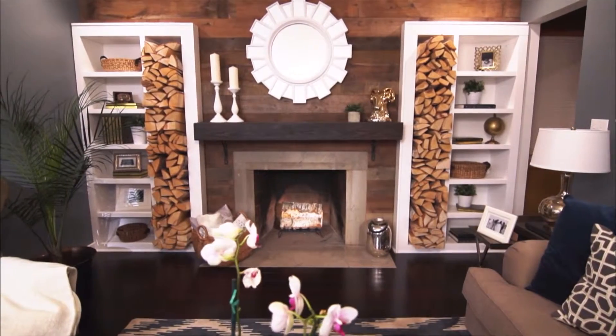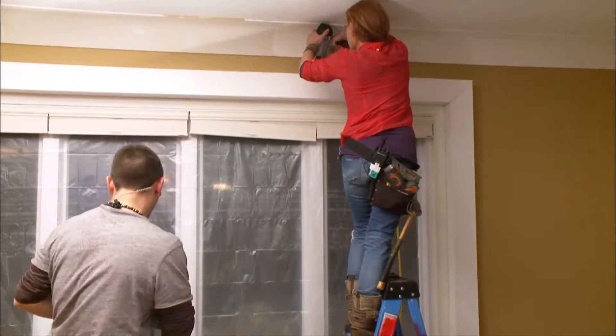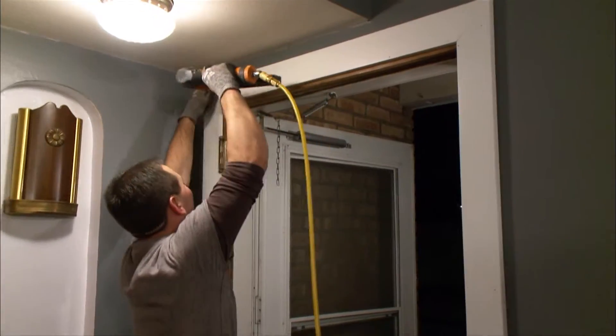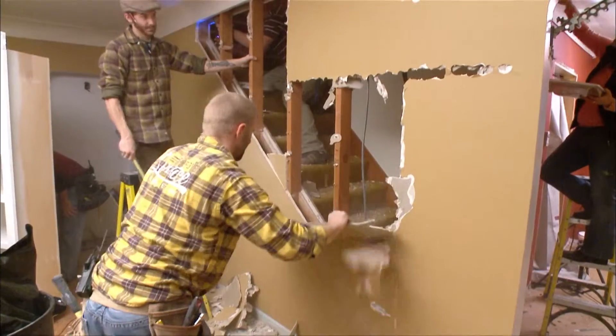Adding architectural detail to your home may sound like a daunting task, but we do it all the time on Renovation Raiders. It can be as simple as adding new trim to your existing windows and doors, or it can be a little more complex like adding faux beams, arches, or half walls.